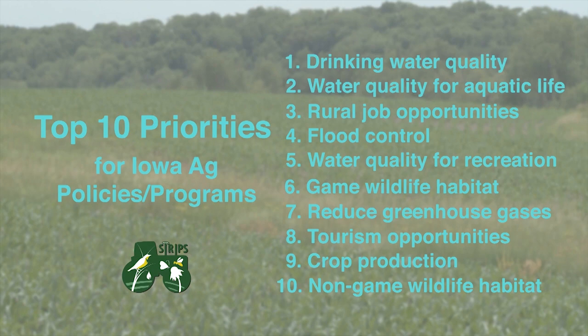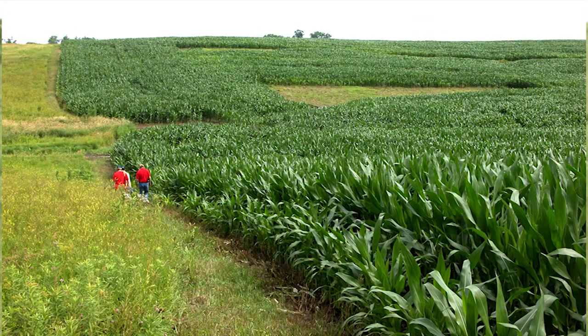One thing that really strikes me is that the STRIPS project addresses all 10 of these. There's a multitude of benefits, and every farm is different — every farmer can use the flexibility of these strips to meet their needs.